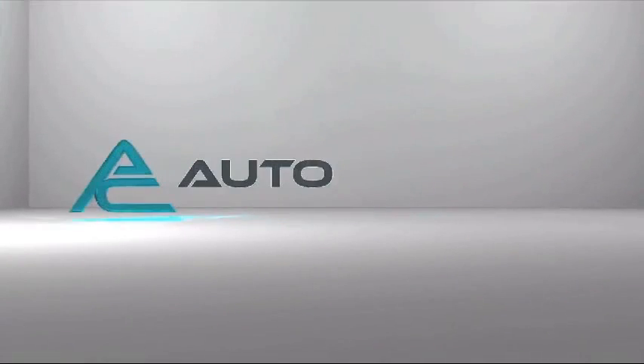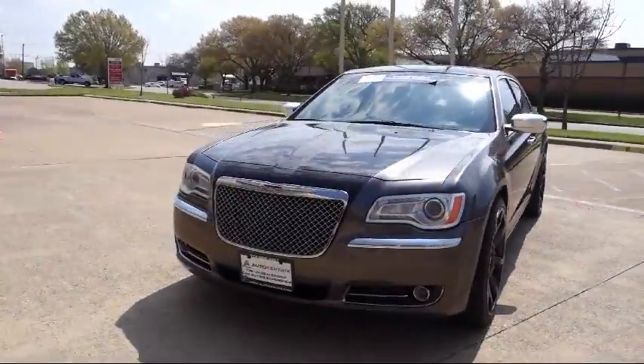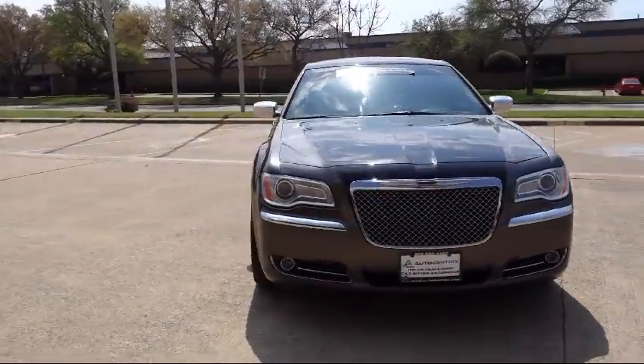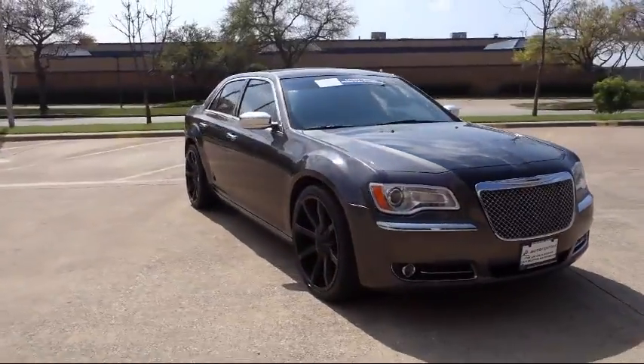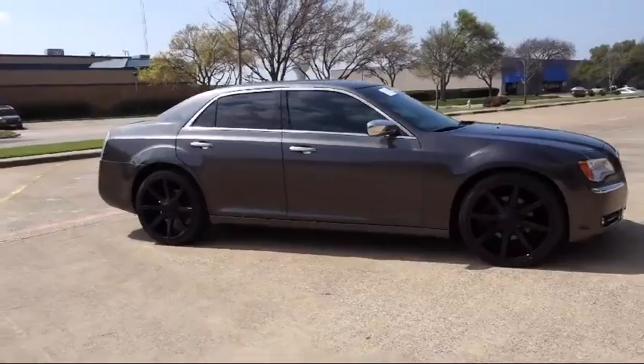Welcome to AutoCentrix, a premier dealer serving the greater Dallas area. Here's a look at one of our quality pre-owned vehicles that comes equipped with XM satellite radio, a backup camera, and a navigation system.